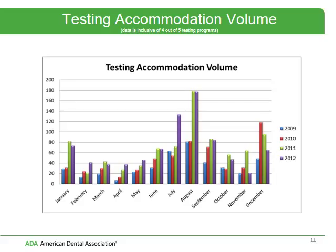This gives you an indication of the volume of testing accommodations that we have provided over the last four years. This is not just for the DAT program — we have four testing programs through Prometric, and this is a depiction of all four testing programs.